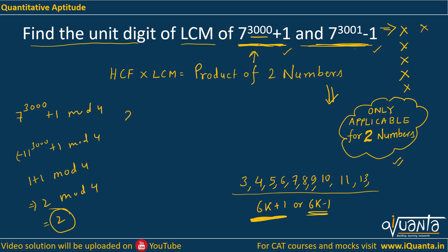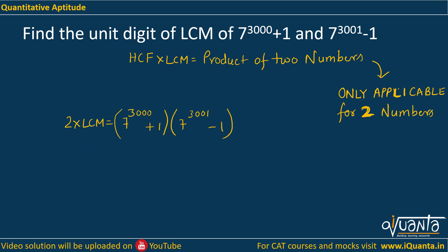So 2 into LCM of these two numbers equals the product of the two numbers: (7 to the power 3000 plus 1) times (7 to the power 3001 minus 1). Now we need to find the LCM from this.